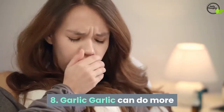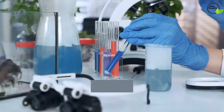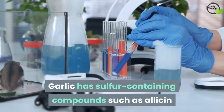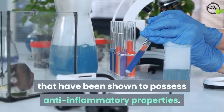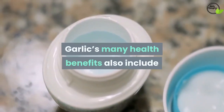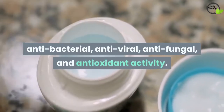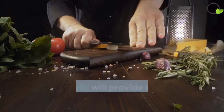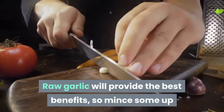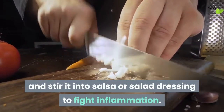8. Garlic. Garlic can do more than ward off vampires, colds, and the flu. Garlic has sulfur-containing compounds such as allicin that have been shown to possess anti-inflammatory properties. Garlic's many health benefits also include anti-bacterial, anti-viral, anti-fungal, and antioxidant activity. Raw garlic will provide the best benefits, so mince some up and stir it into salsa or salad dressing to fight inflammation.